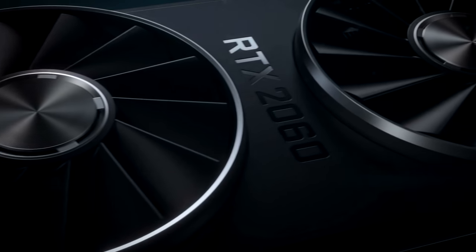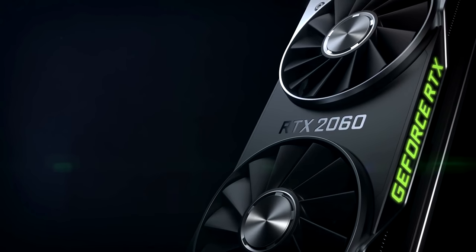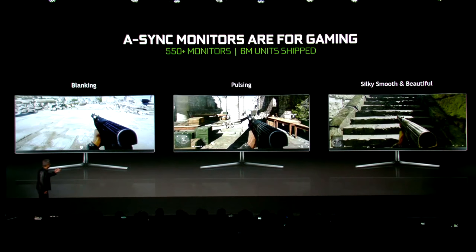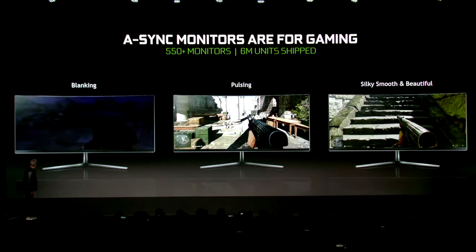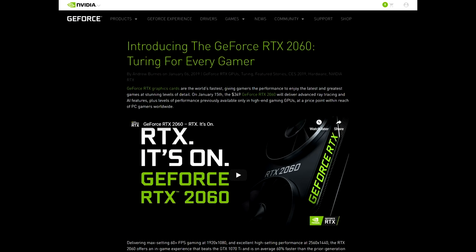It's been NVIDIA who's been making the early headlines with their RTX 2060 launching next week. Alongside that, and perhaps the bigger news here, is that NVIDIA will also be supporting Adaptive Sync on certain select monitors. But let's start by introducing the GeForce RTX 2060.